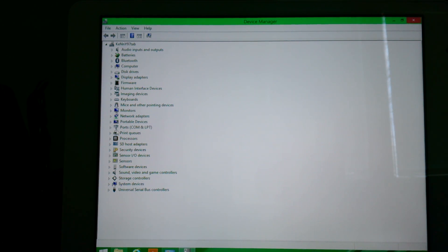What I wanted to show you is I've connected my Bluetooth device — it will be visible here.